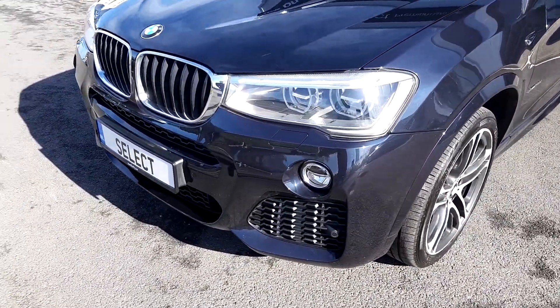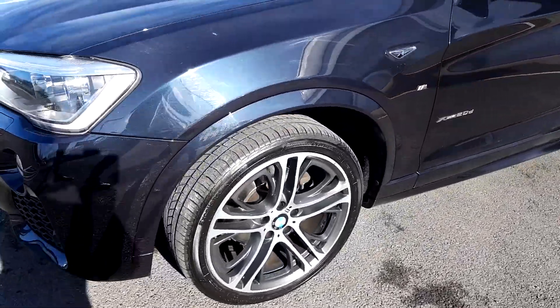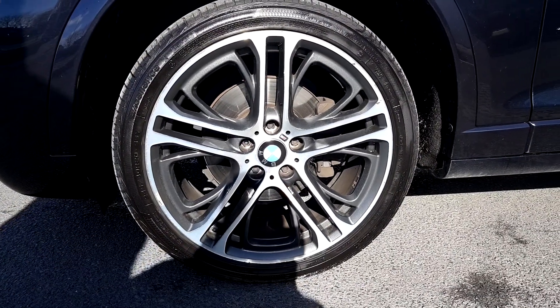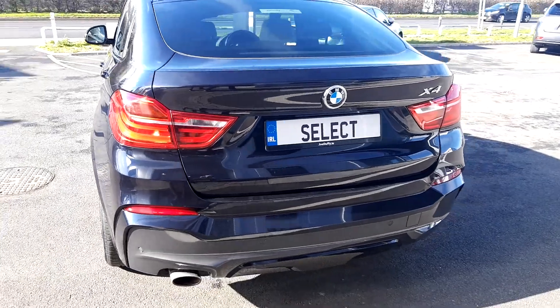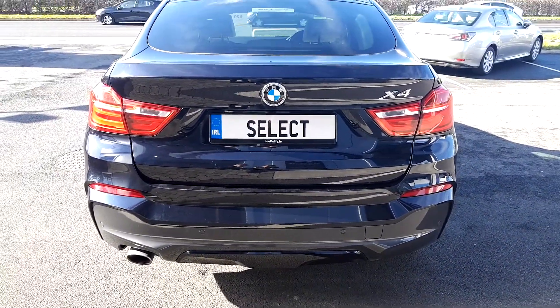It features front parking sensors, front fog lights, automatic headlights, and original 20 inch BMW alloys. This BMW has a 2 litre diesel automatic transmission, features rear parking sensors and a large spacious boot.